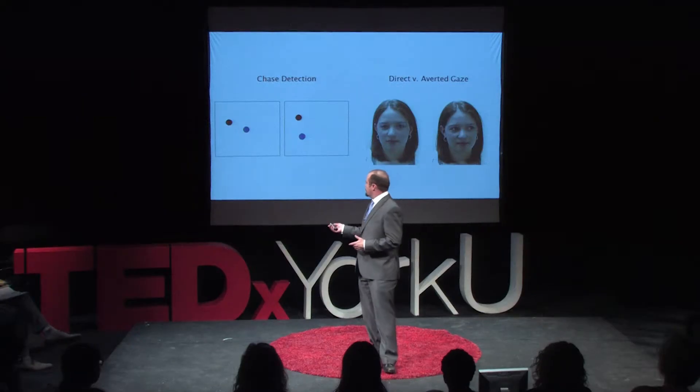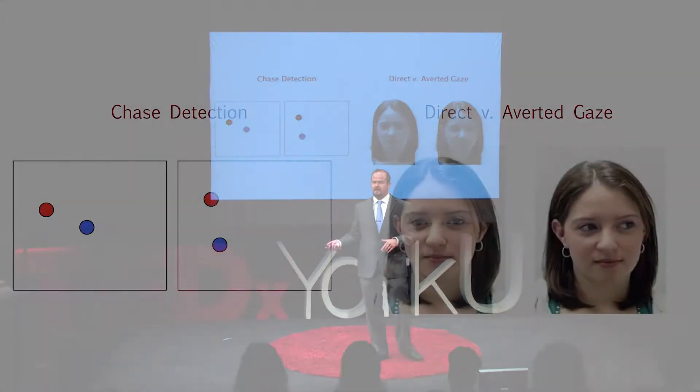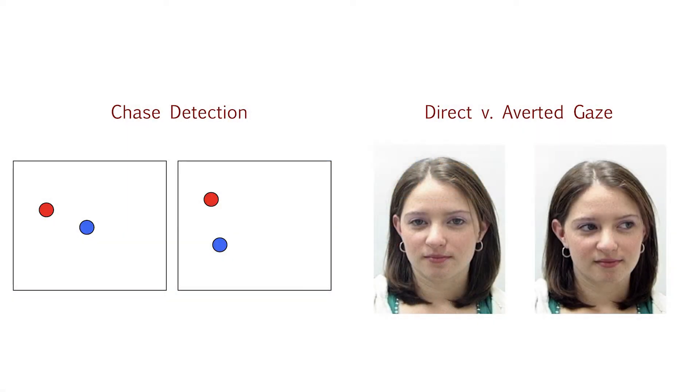We show them a display with balls moving around on a computer screen. On one side of the screen they're chasing each other, and on the other side they're moving independently. We measure their social preference — their preference for this interactive social chasing behavior.